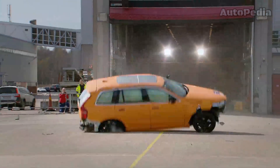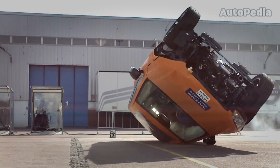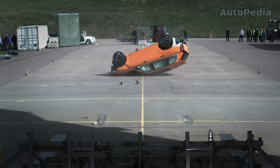Rollover tests are critical for understanding how a vehicle behaves during a flip. The car is placed on a rotating platform and rolled over at different angles to ensure the roof structure and safety systems protect the occupants effectively.